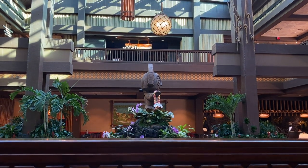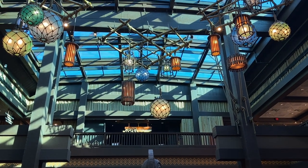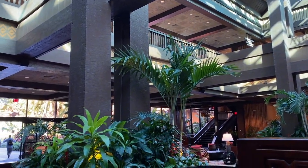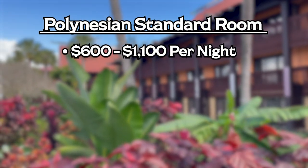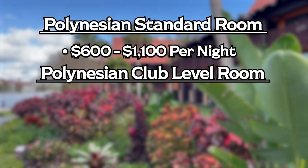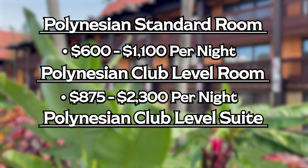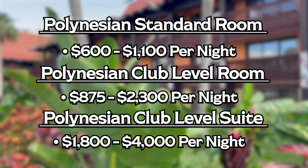Over to the last Disney Monorail Resort for pricing — the Disney Polynesian Resort. The guest rooms are beautifully decorated with a soothing color palette of beautiful taupes, beiges, and bright pops of the South Pacific. You really feel like you get that vibe from the minute you step into these rooms. Standard rooms start at $600 a night and go all the way up to $1,100 per night. For club-level rooms, we're looking at $875 per night all the way up to $2,300 per night. Suite options run from around $1,800 a night all the way up to $4,000 per night.